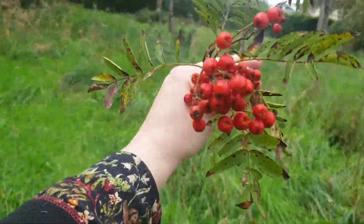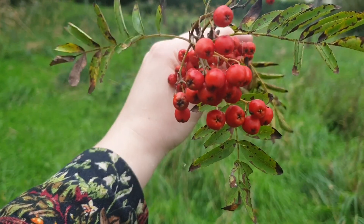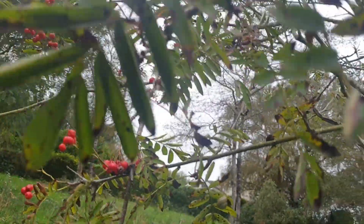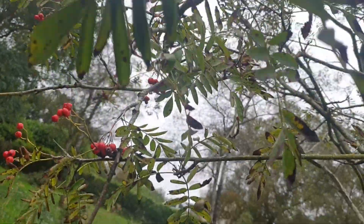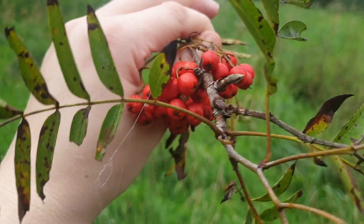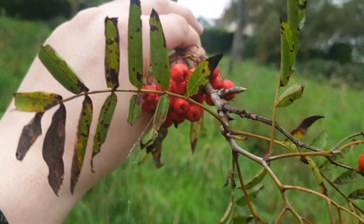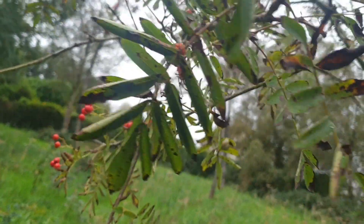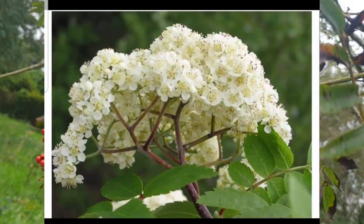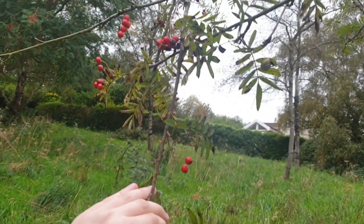Coming into autumn, you'll find these clusters of lovely big red berries. The leaves grow in pairs — they're slightly long and oblong, and they have these very slightly serrated edges to them. In the spring you get big umbellifer flowers on them, just like you do with elder, but this one flowers a lot earlier than elder.